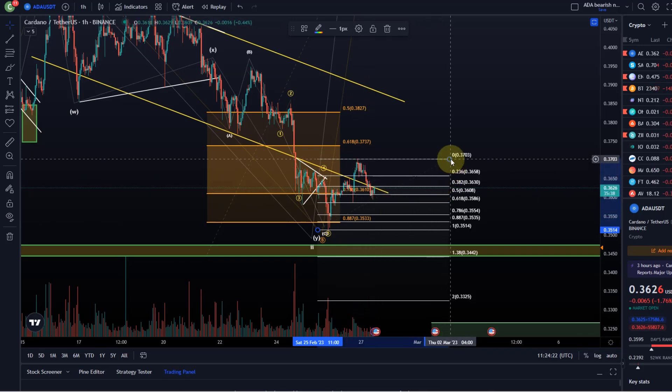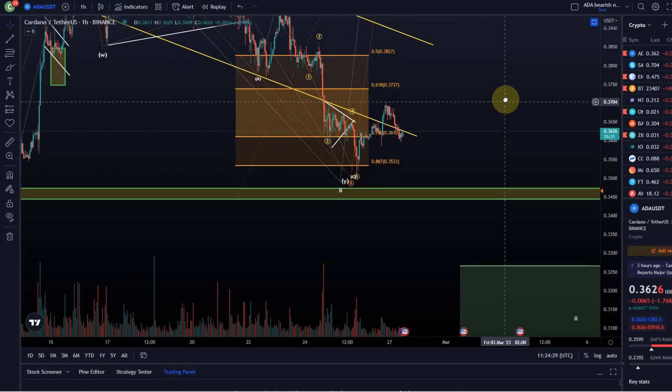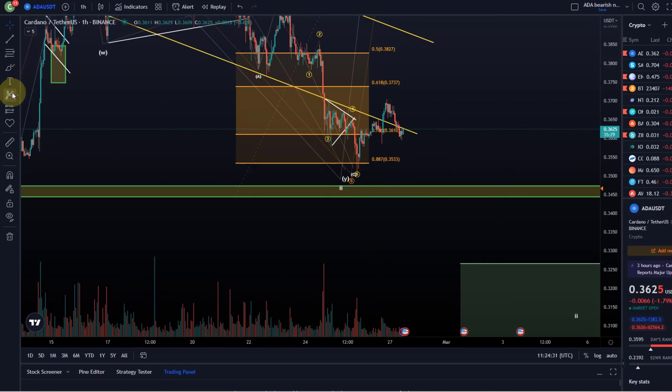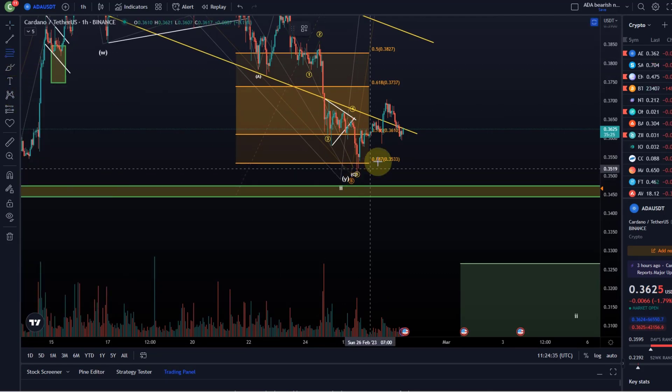We can give the bulls maybe the benefit of the doubt as long as we're holding the 35.5 cent level, which would be the 78.6% retracement of this move to the upside — because we might get something, but at this stage that is pure speculation.